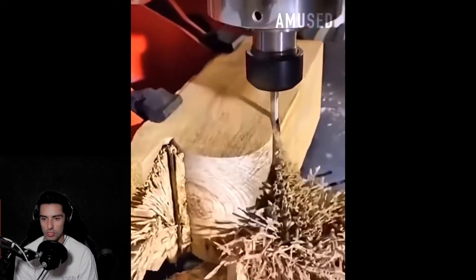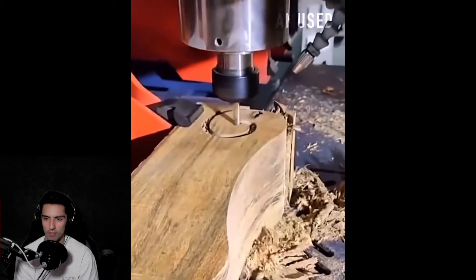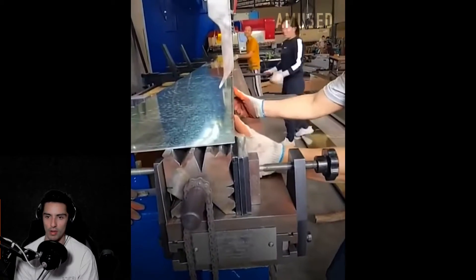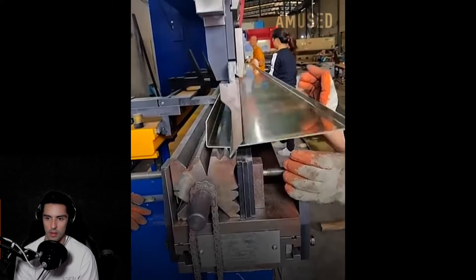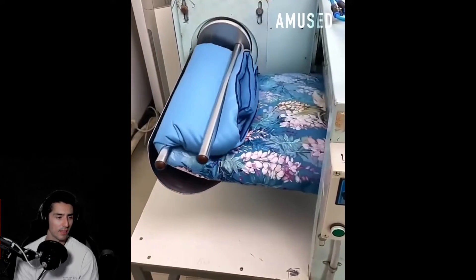Look at this piece of wood — wood craftsmanship right here is beautiful. Oh look at him, he's just showing off. More metal pressing — boom boom boom. After seeing it like that, those things might actually be useful.